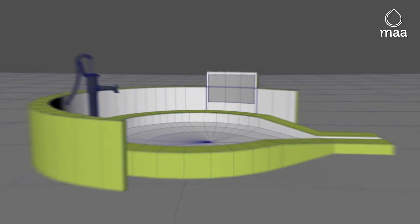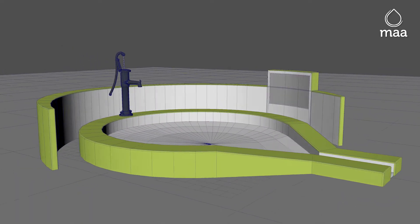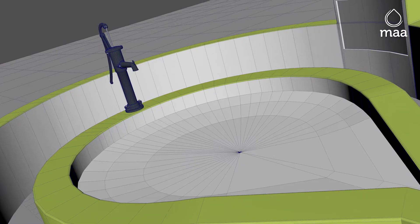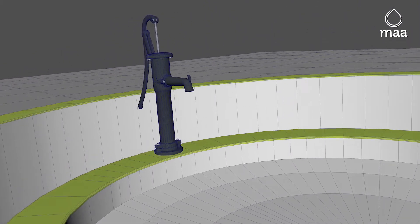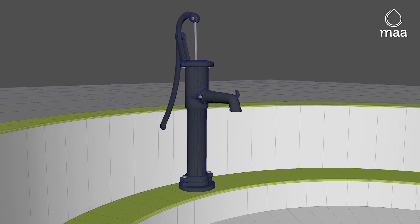MAA water wells have a unique striking design. The inner structure is constructed from quality materials with the pump embedded and sealed to avoid contamination.